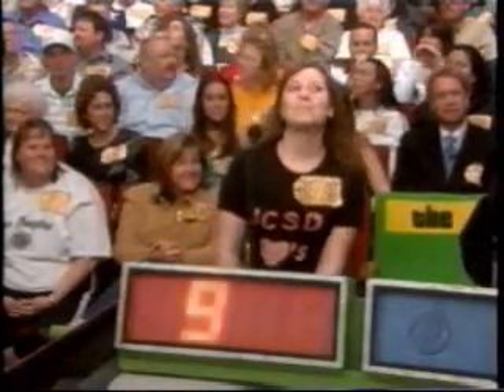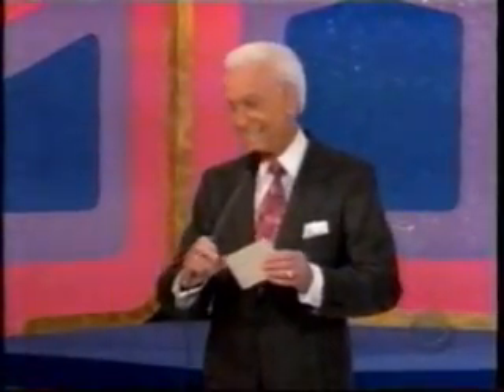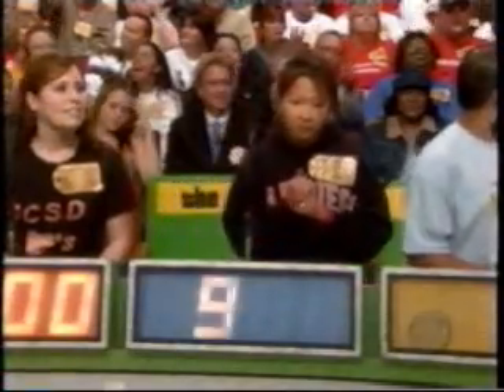Brittany: $9.99. Michelle: $1,200. William: $1,201. Jessica: $1,202. You've all overbid. The lowest bid is $9.99. Go lower than $9.99, Brittany. $100. Michelle: $800. William: $900. Jessica: $901. And $1. The actual retail price is $610. The winner is Jessica.